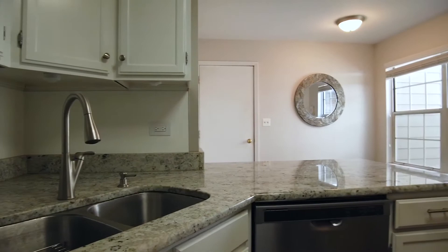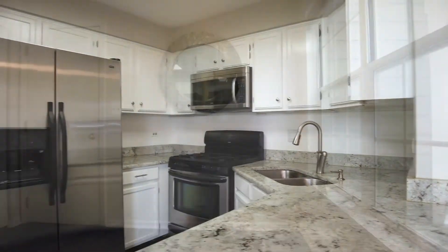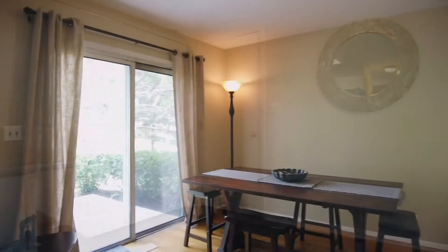The kitchen had a refresh with on-trend white cabinets, granite countertops, and stainless steel appliances. The home offers both a breakfast nook and a dining room to entertain guests.